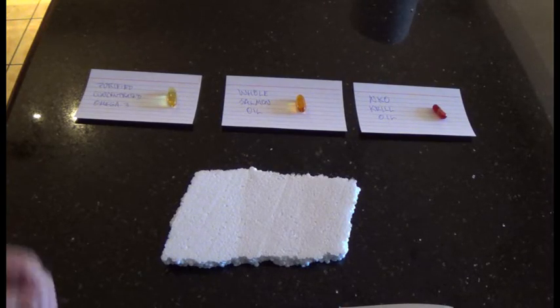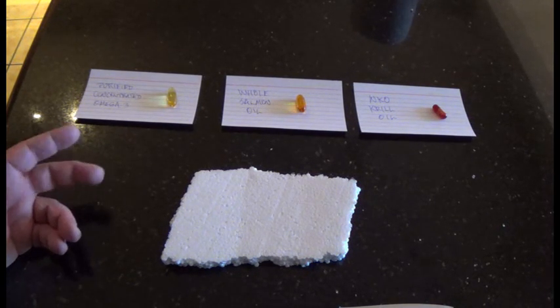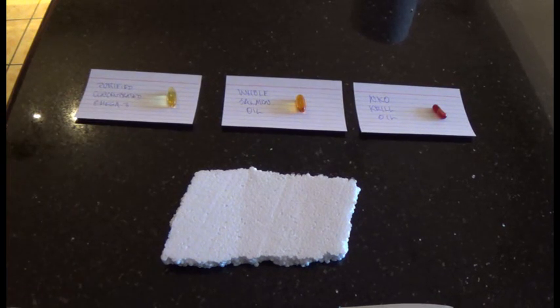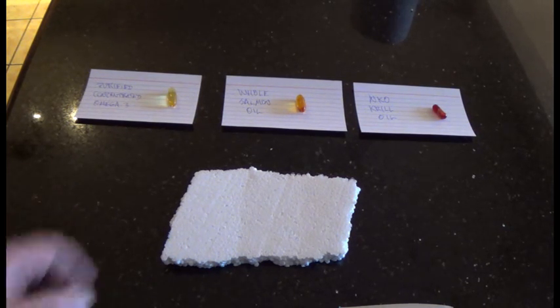For today's experiment I have three types. I've got purified concentrated omega-3, which is a mass-market commercial brand. I've got a whole salmon oil from a health food store. And I also have an NKO type krill oil, which has become quite popular. But there is the concern of depletion of natural stocks if everybody decides they all want krill oil.